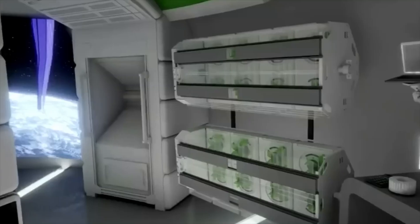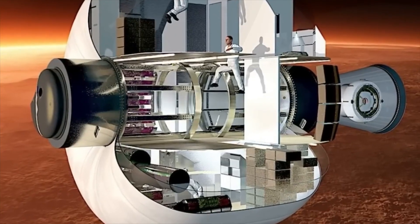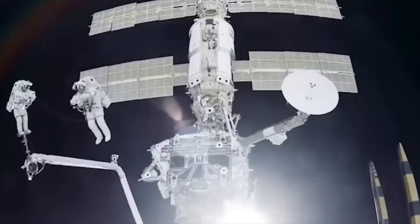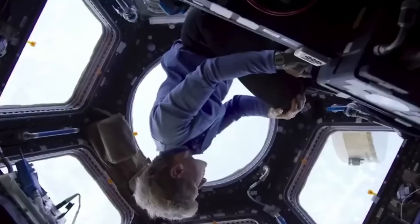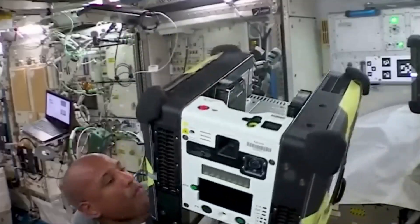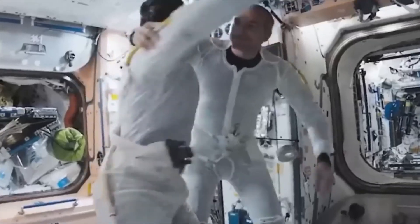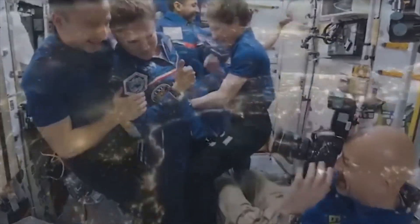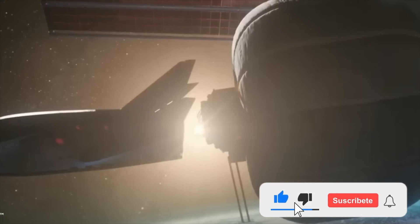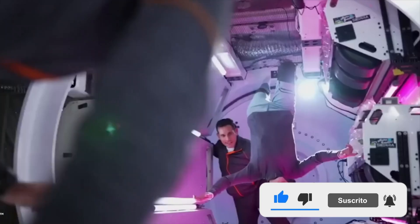The first inflatable space station ever produced in a formal manner dates back to 1961. The Erectable Taurus Man Space Laboratory was the name of the station, and Goodyear Aircraft Corporation manufactured it — the same business that created the famous blimps. However, the idea of inflatable space stations has existed for far longer; their first ideas were published prior to NASA's establishment in the 1950s.